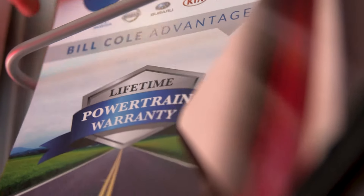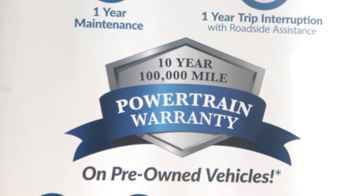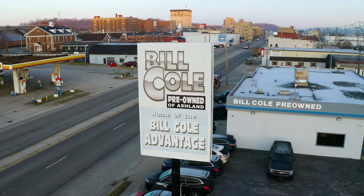That's why we're the home of the Bill Cole Advantage, a free lifetime powertrain warranty on new vehicles and a 10-year, 100,000-mile powertrain warranty on pre-owned vehicles.